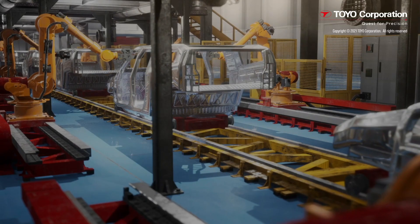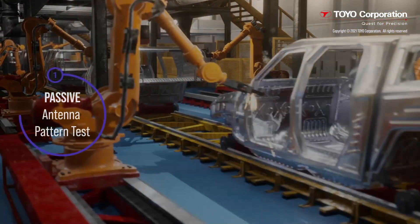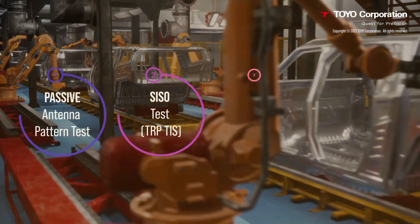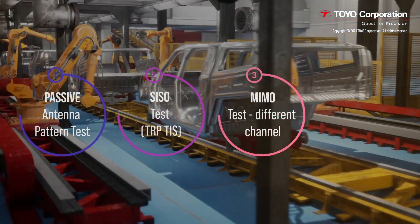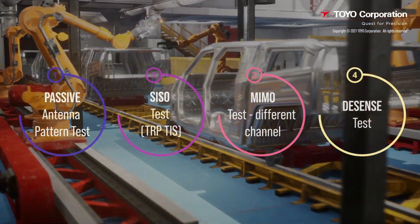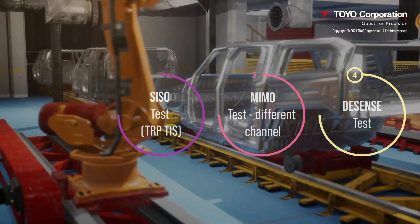There are four levels of OTA testing. The first is the Passive Antenna Pattern Test. Then comes the SISO Test. The third is the MIMO Test with different channel models. And last is the Desense Test, which qualifies how automotive receivers are affected by noise and interference.